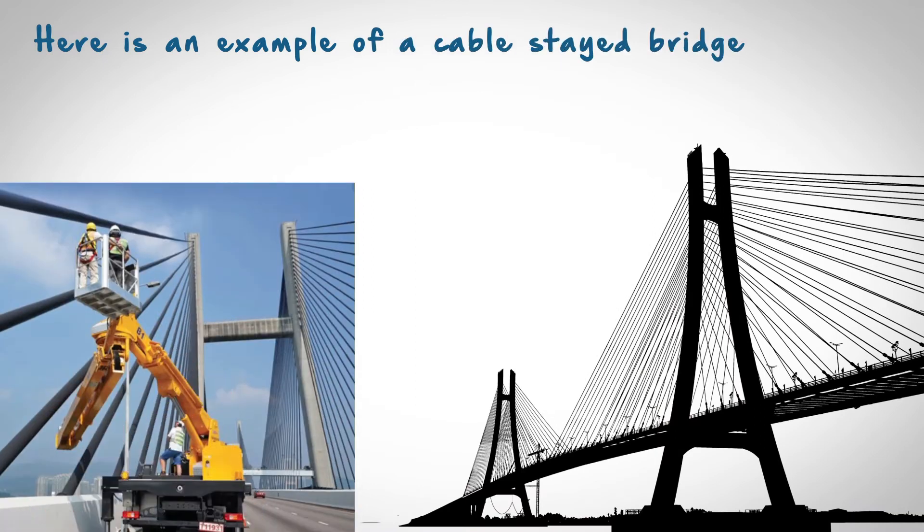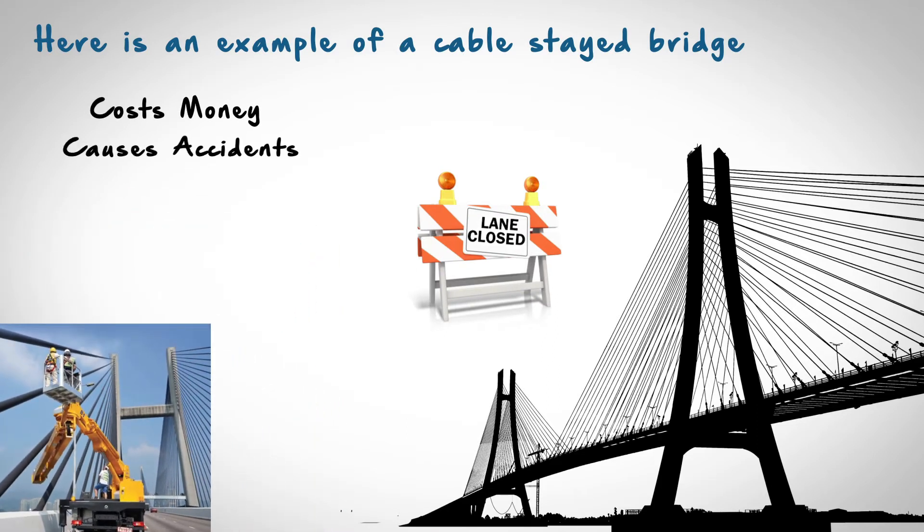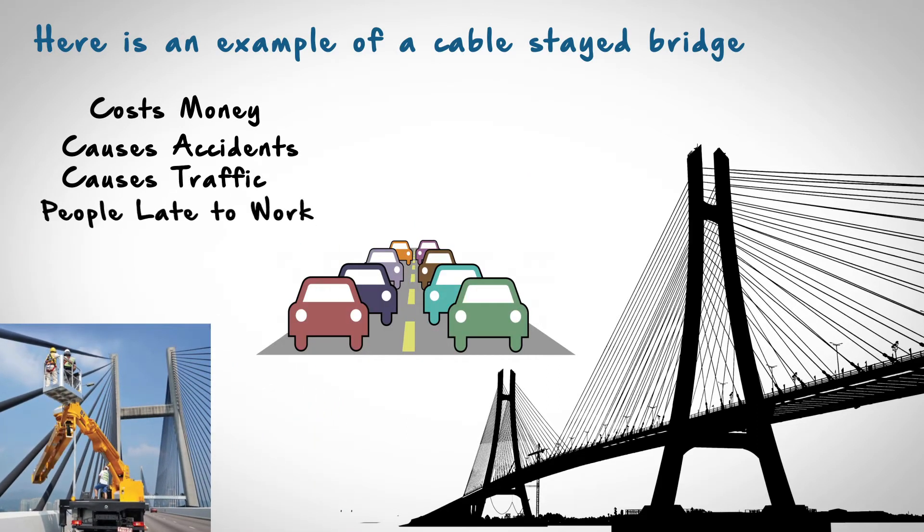Here is an example of a cable-stayed bridge. Inspections of the cables take place every two years by closing the bridge lane — it costs money, causes accidents, causes traffic, and makes people late to work.